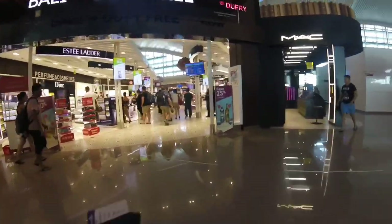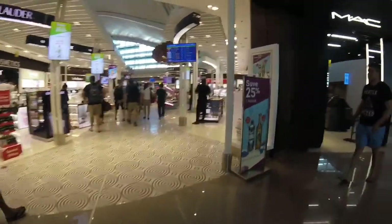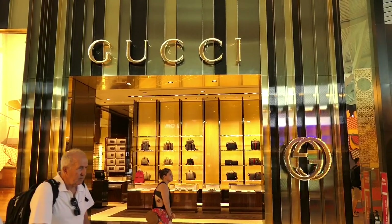The shopping section here in Bali is quite something. There are some really high-end shops here, well outside my budget.